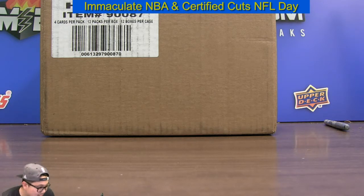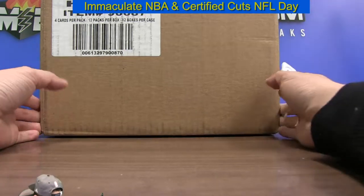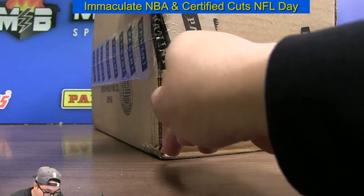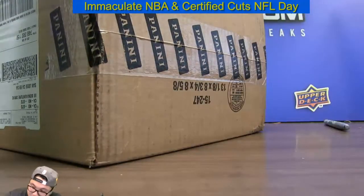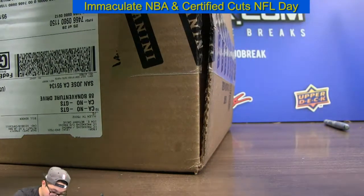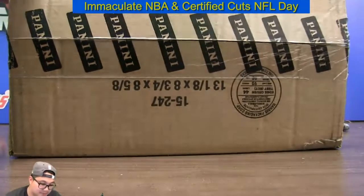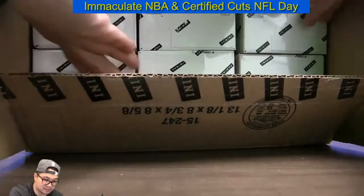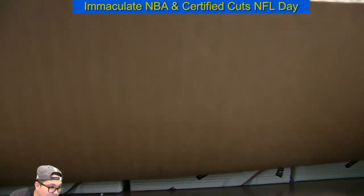T-Certified was amazing, number one because the draft class was really good. But the product itself they just give you so many low-numbered parallels, patches, patch cards, and the RPAs are nice. It is by far the best year of T-Certified within the last maybe five or six years. 2015-16 T-Certified basketball is the best year product design-wise — not necessarily rookie class-wise, but design-wise for sure.